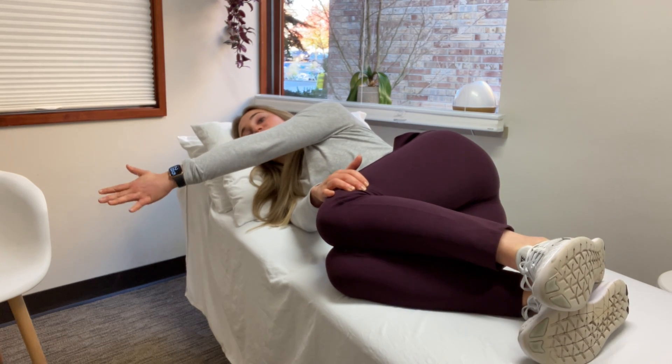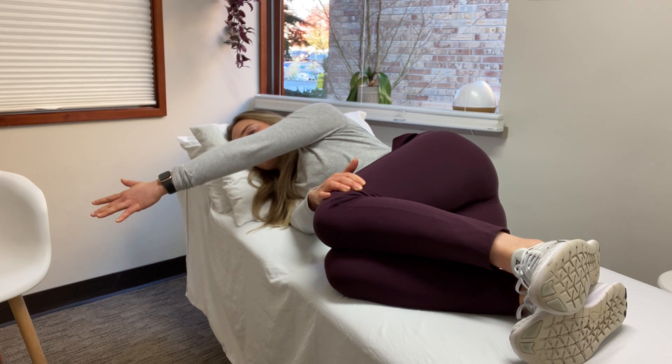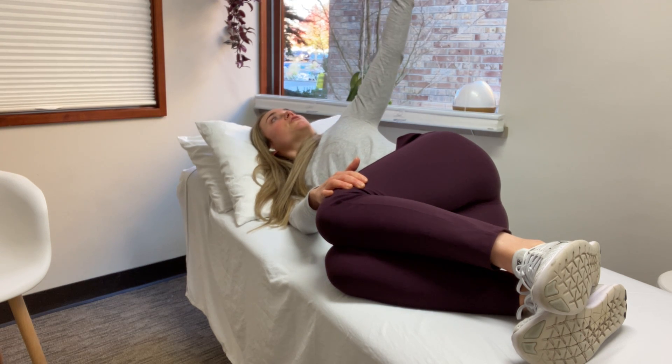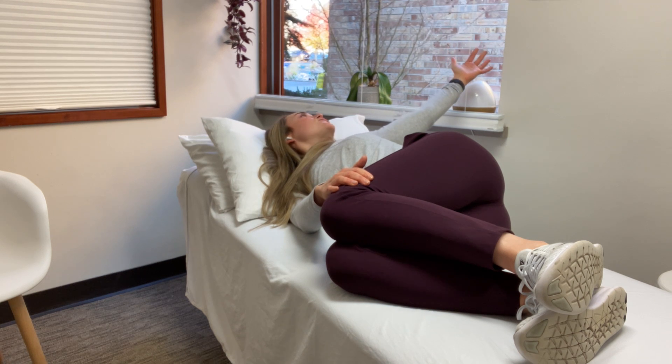Then I'm going to have you bring your top hand up in front of you like this. What I'm going to have you do is slowly bring that arm up over top, really feeling that chest open. Follow your eyes with your hand, and feel that stretch through your chest as well as through your back.